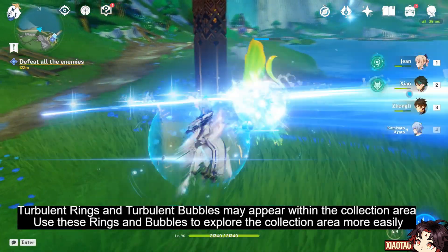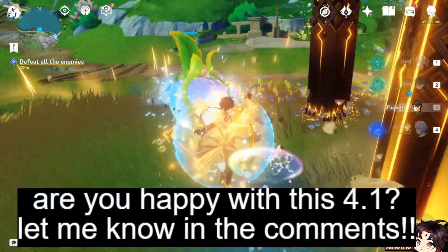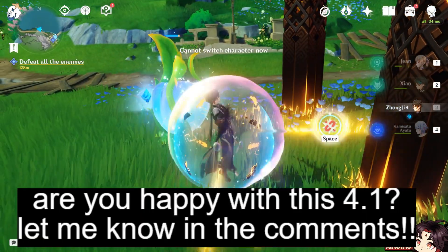Use these rings and bubbles to explore the collection area more easily. Are you happy with this 4.1? Let me know in the comments.